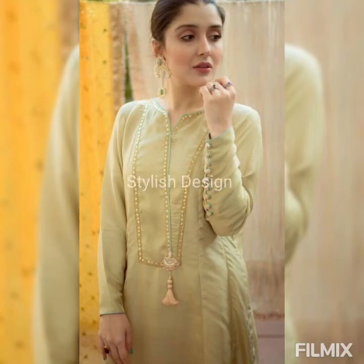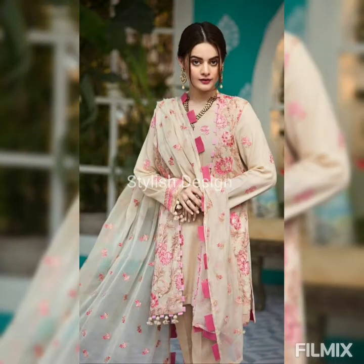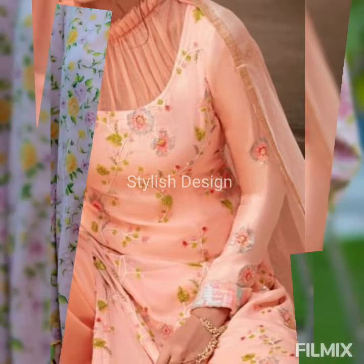Hello everyone, welcome back to Stylish Design. This video is about the latest beautiful sleeve designs which are extremely pretty of 2021 and upcoming 2022. In order to watch the latest trending sleeve designs, you have to stick on and watch this video till the end.